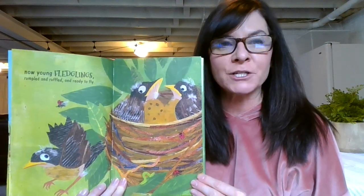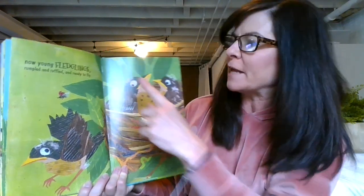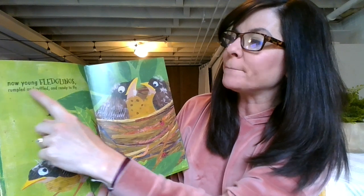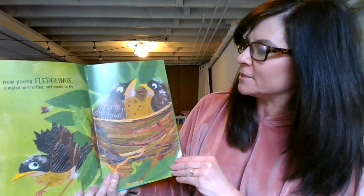Now young fledglings — rumpled and ruffled — are ready to fly. Fledglings are not brand new babies, but they're ready to fly — that means a bird that's ready to fly. Rumpled, ruffled, and ready — ooh, that's that alliteration, kind of like a tongue twister that Denise Fleming likes to do.